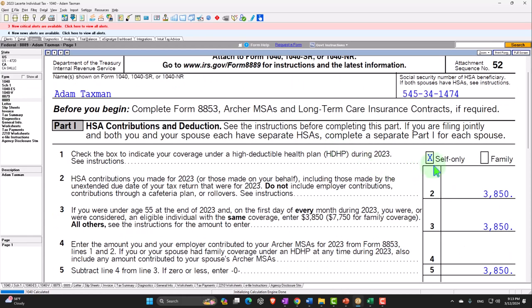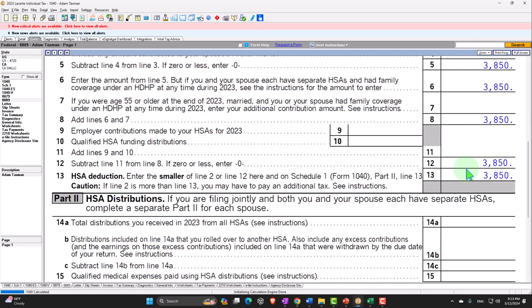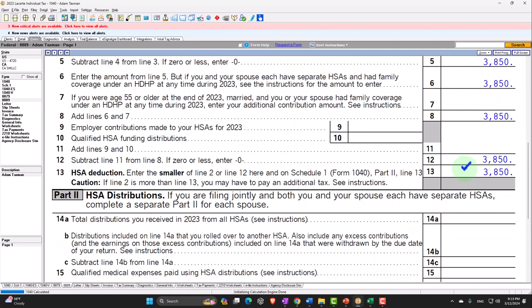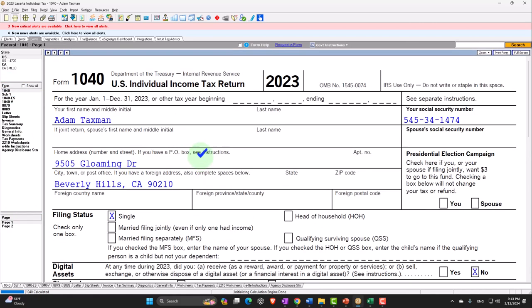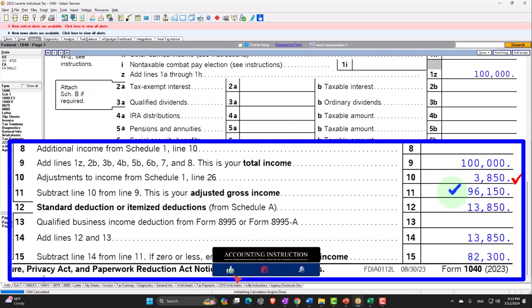We have it checked off as self-only versus family, with the maximum amount being taken. That's pulling in to Schedule 1 page 2, which then pulls into Form 1040. We can see it on the adjustments to income, bringing the $100,000 down to $96,150. Then we take the standard deduction of $13,850, bringing taxable income to $82,350.